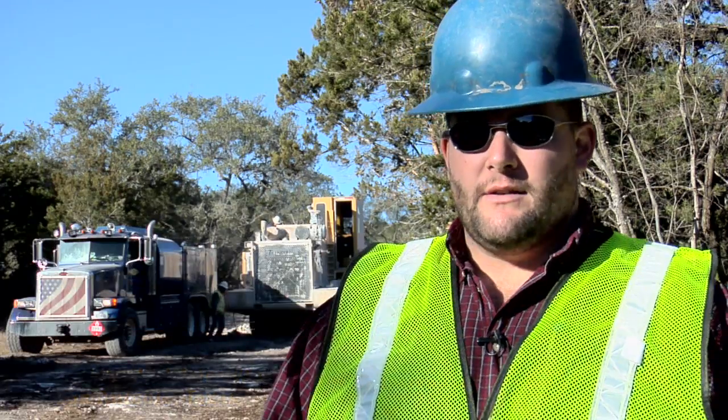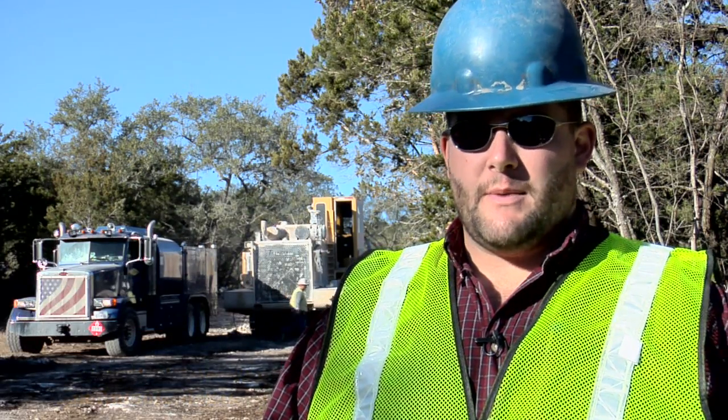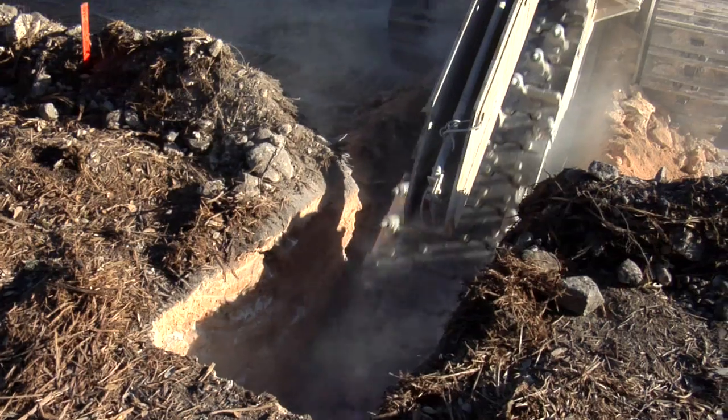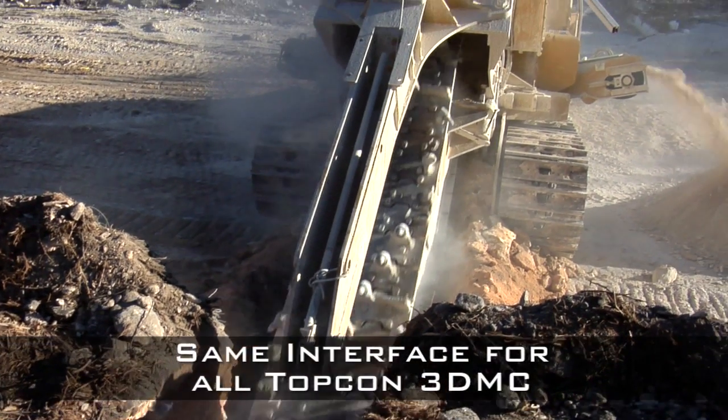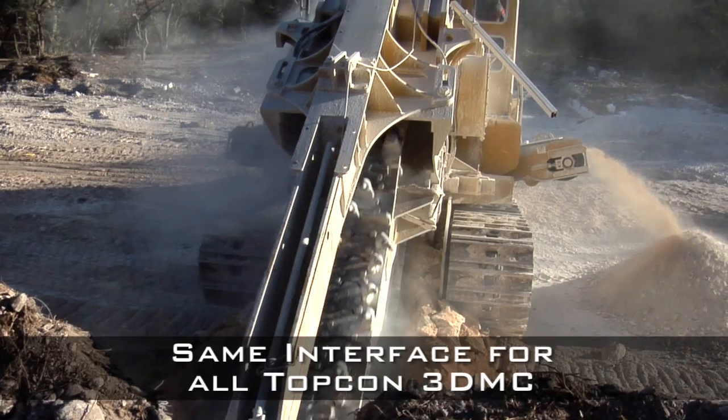My company specializes in heavy rock excavation. We have milling applications as well as trenching for utility infrastructure, basically the ditch not the pipe itself. Here in San Antonio we have over 40 machines, pretty even split between trenchers and road miners.